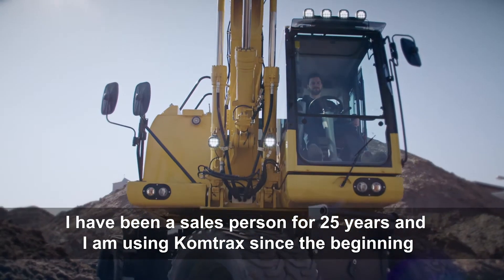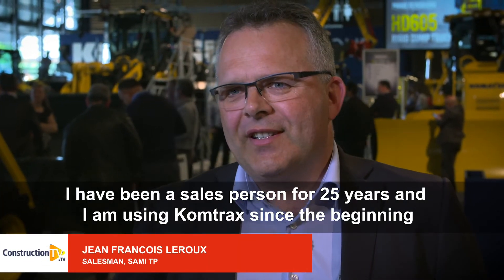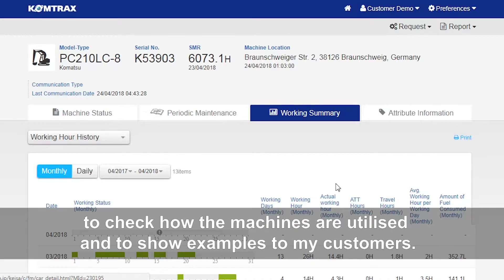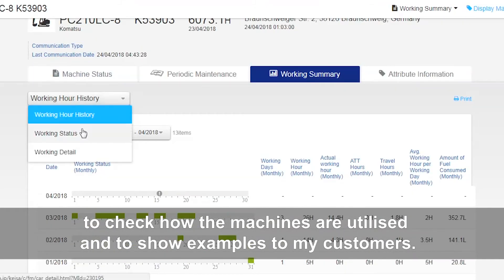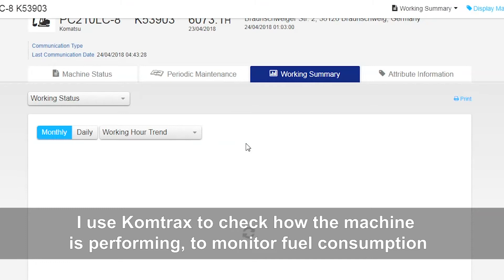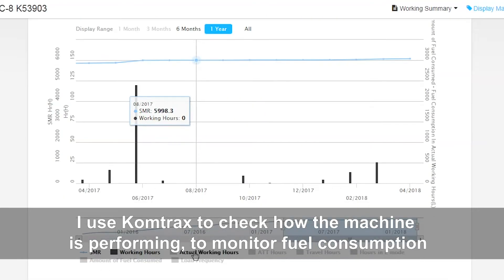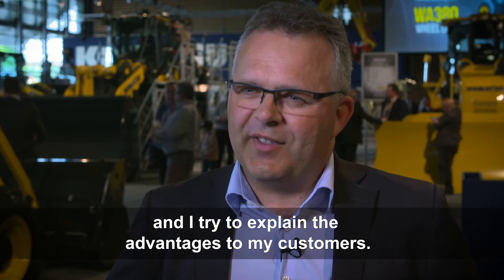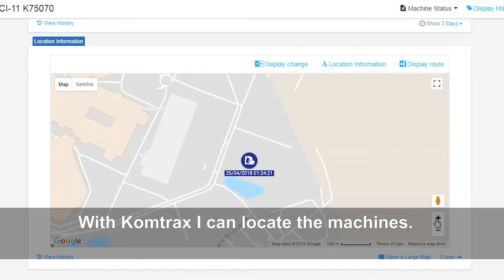I am a commercial company for 25 years and I use Komtrax from the beginning to see how the machines are exploited and show examples to my clients. I use Komtrax to see how the machine behaves, what it consumes, how it is used, and what Komtrax will be able to bring to my new clients. It also allows me to localize the machines.